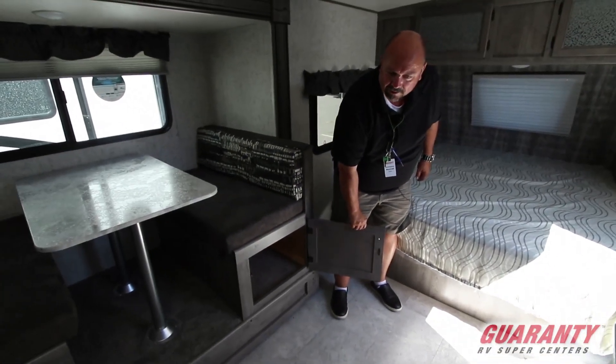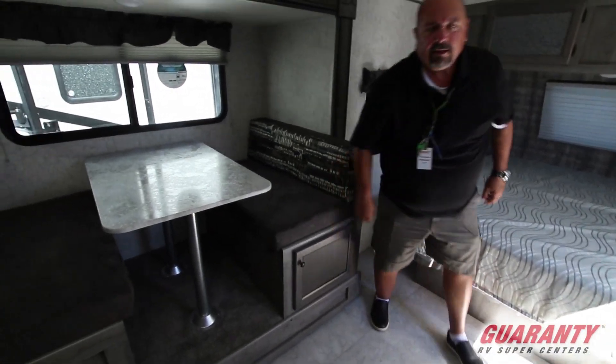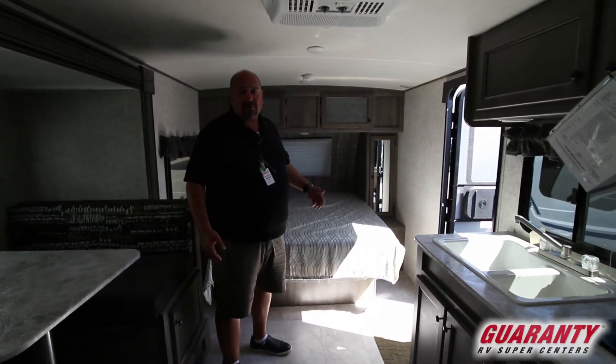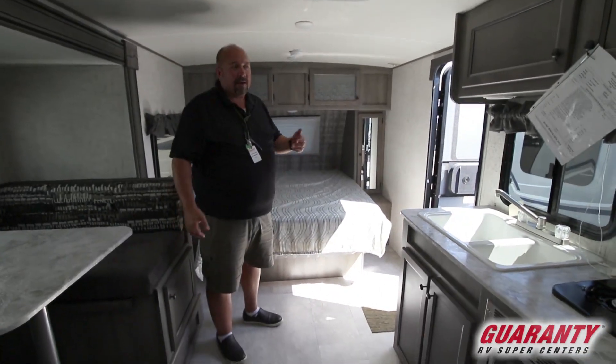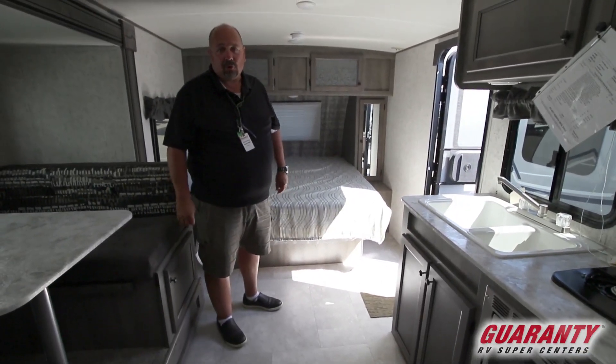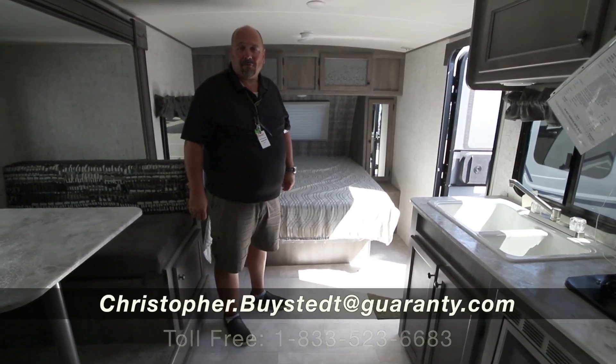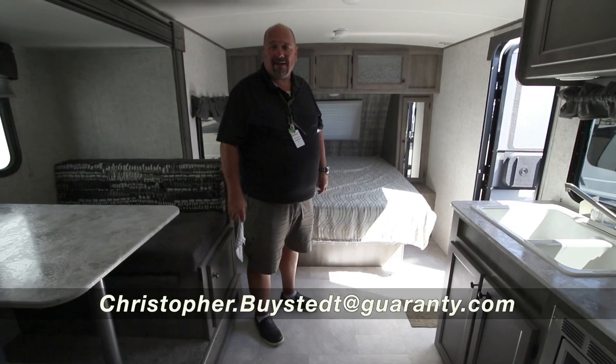Just a few more places where you can hide things, and this would be a really fantastic trailer. They're really lightweight — fully loaded under 5,000 pounds, which is great. They're built extremely well. We've got several different floor plans of these, I'm sure we have the right one for you. Give me a call — my name is Chris Bystead, my number is 541-636-7878.